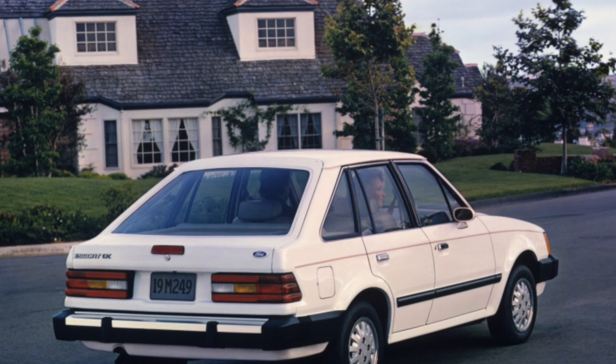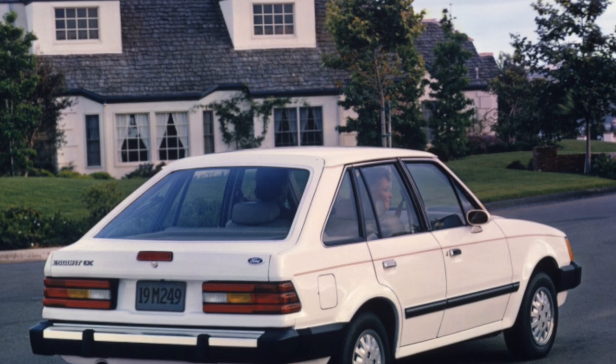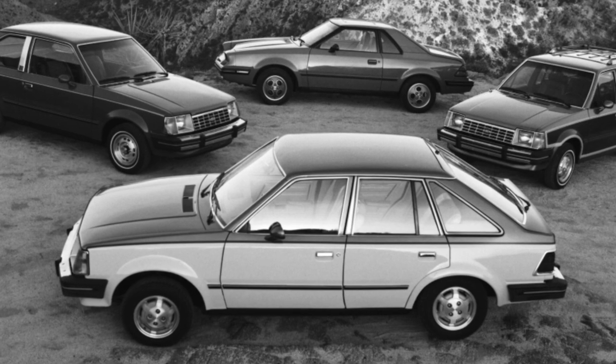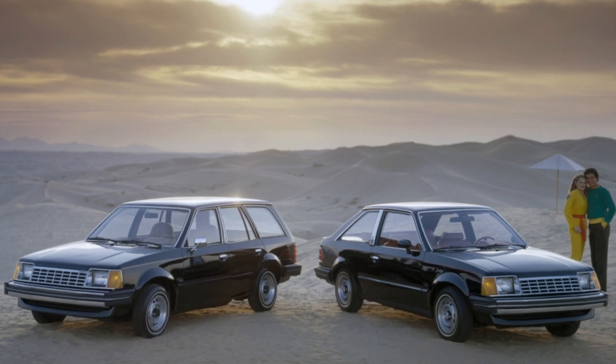This car is quite popular and well-known to many service stations, which greatly simplifies its maintenance. At the same time, due to its venerable age, the technical condition of many Ford Escorts is unsatisfactory. Cars with rusty bodies are not uncommon, although it does not yet come to through holes.